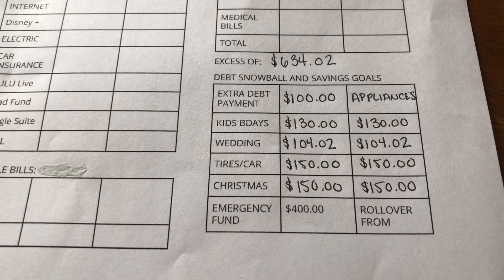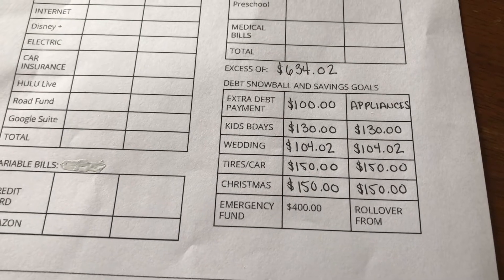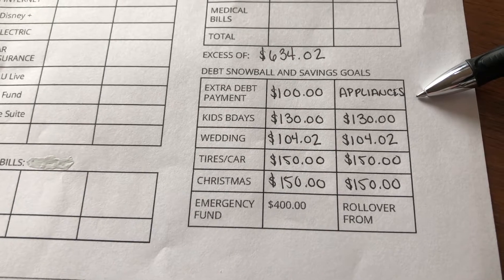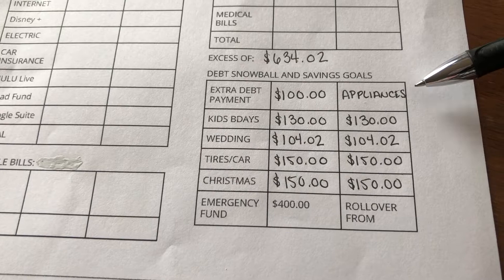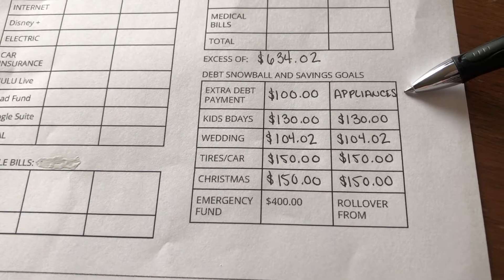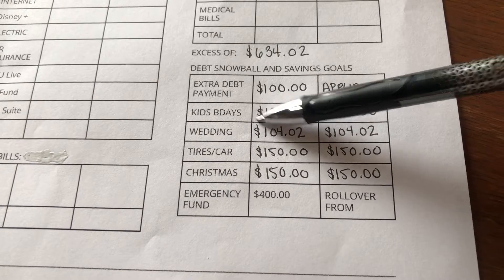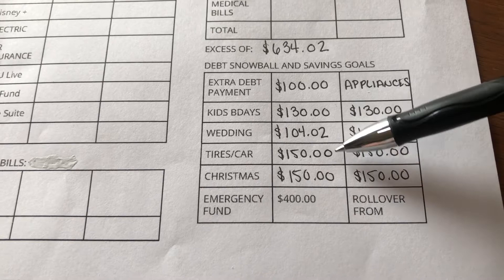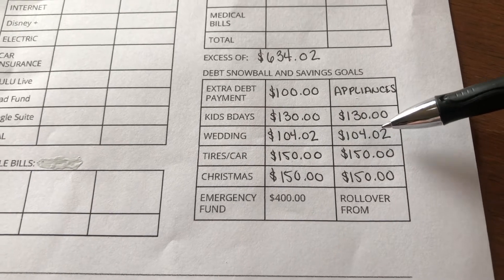Cash envelopes are done for May! After budgeting out all fixed and variable bills, we had an excess of $634.02. A hundred dollars of that went as an extra payment toward our appliances, which we need to pay off by October 1st before the interest kicks in on that zero-percent deal. Our kids' birthday savings goal got $130 to finish it off.